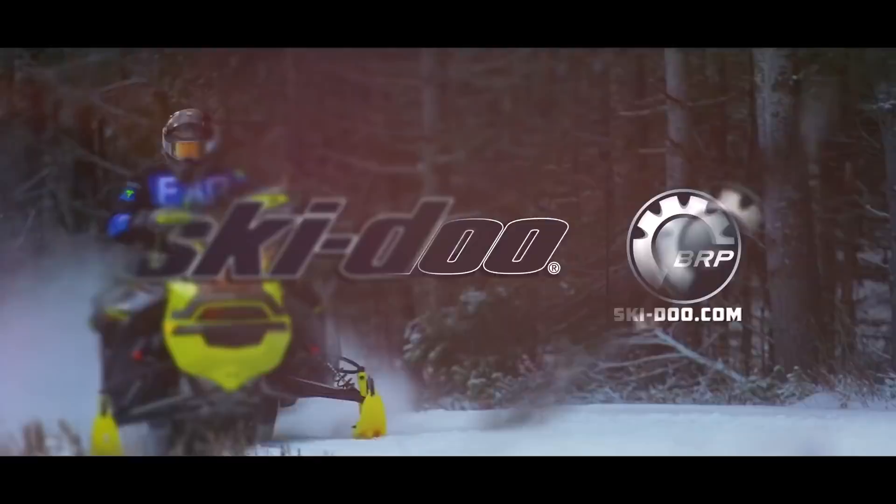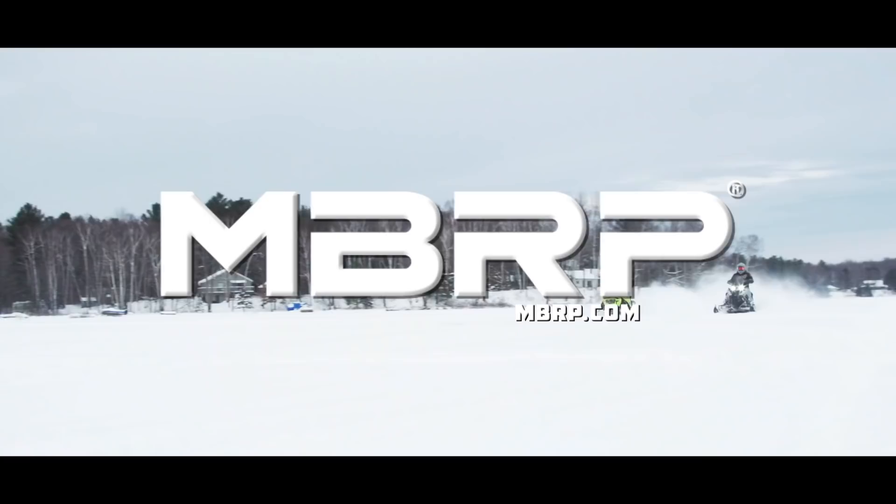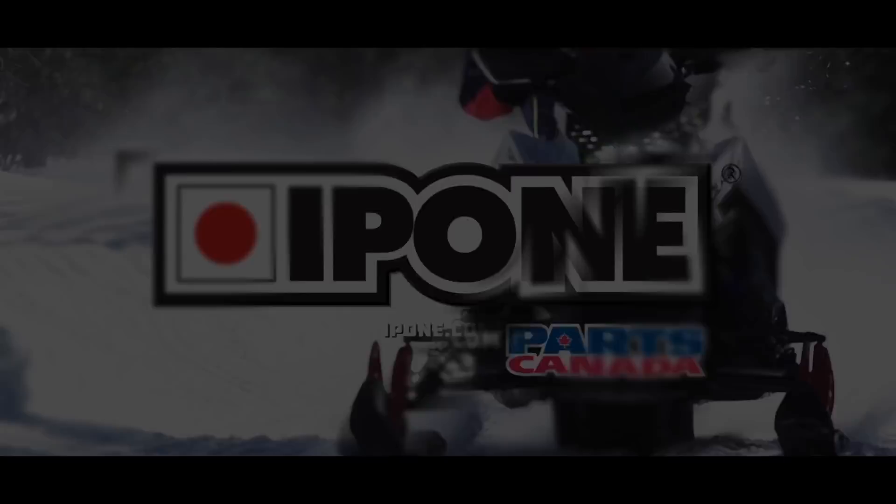Snowtrax is sponsored by Ski-Doo Snowmobiles, Yamaha revs your heart, MBRP Performance Exhaust built for the victory lap, and by I-Pone Lubricants, exclusively distributed by Parts Canada.